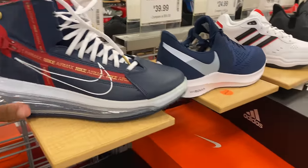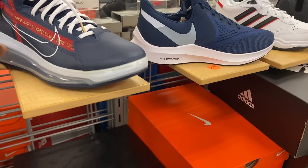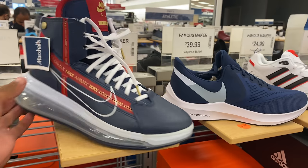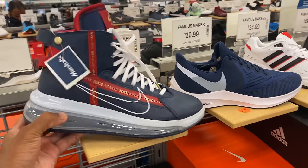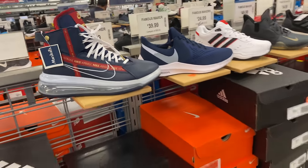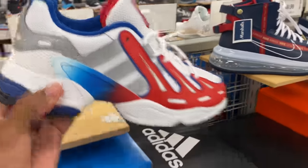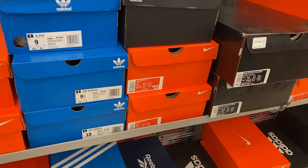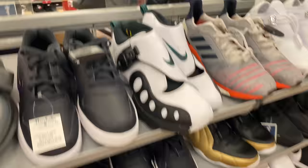You got these Jordans right here for $80. You also got these Air Max 720 Saturns going for $80 — nobody wanted them then, that's why they hit Marshall's. And you got some Adidas over here, these don't look that bad for $24. What are they called? EQ Gazelles — sizes 8.5, 9, 9.5, 10, 11. USA colorways, not bad at all.